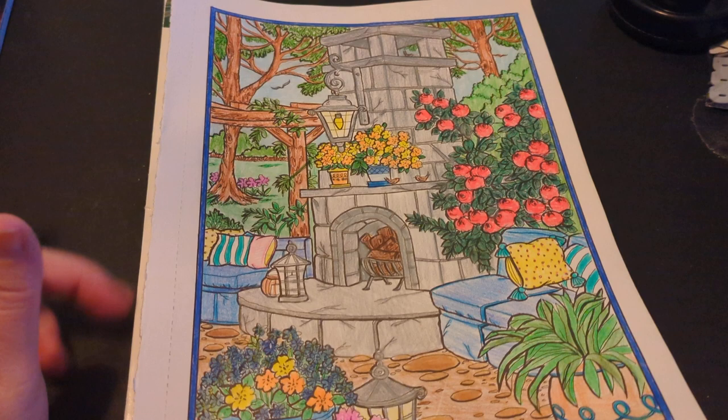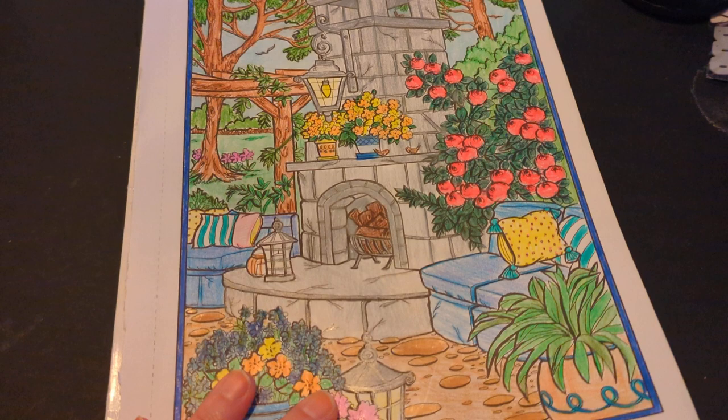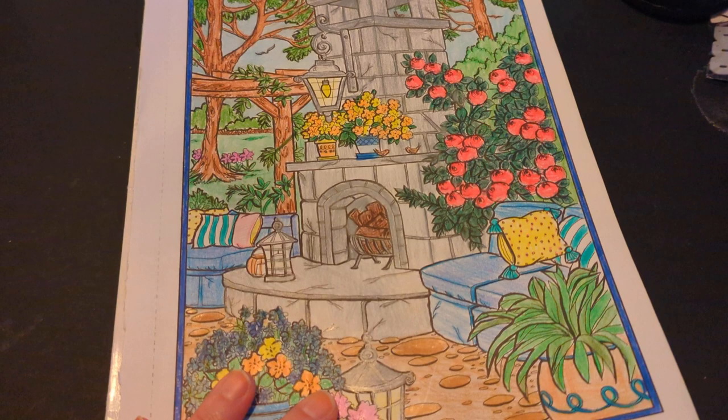I'm not sure what page we're going to be coloring next week, but we'll get back to you either next week or in two weeks, depending. I know that this was kind of a break in here just because I was ill last week, so we went ahead and didn't do it. But yeah, that is my coloring page.